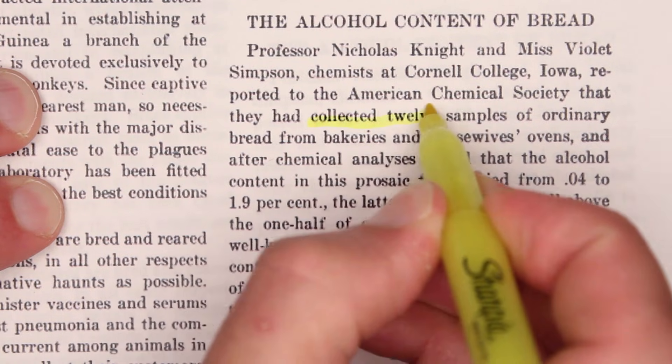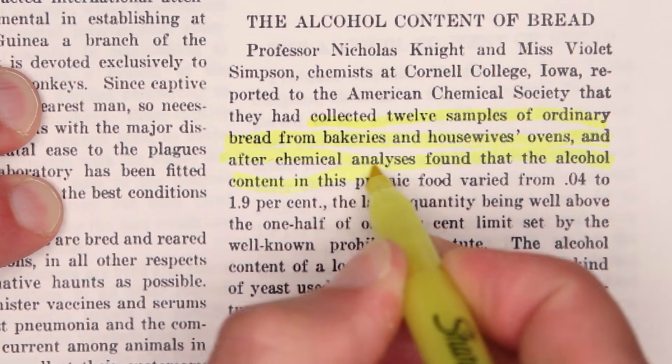But here's even more bad news: you're probably consuming similarly small quantities of alcohol all the time. Why? Because alcohol is in bread. Anything fermented — yeast make booze, it's what they do. In 1926, two chemists at Cornell College in Iowa collected 12 samples of ordinary bread from bakeries and housewives' ovens, and after chemical analysis found that the alcohol content in this prosaic food varied between 0.04 to 1.9% — meaning some of that bread was technically in violation of the Prohibition law in effect at the time.